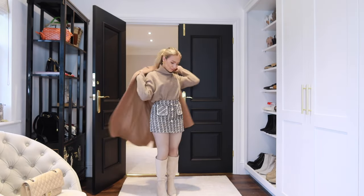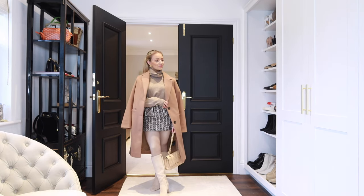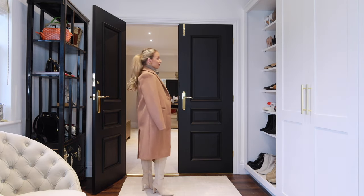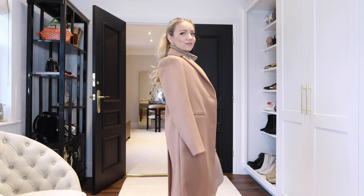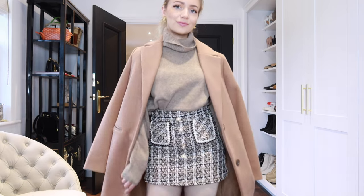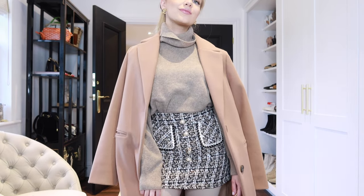Another way to style the mini skirt and tights would be to layer a camel coat over the top. The faux fur coat is more fun and the camel coat is more sophisticated, but either way you'd be super warm for the season.